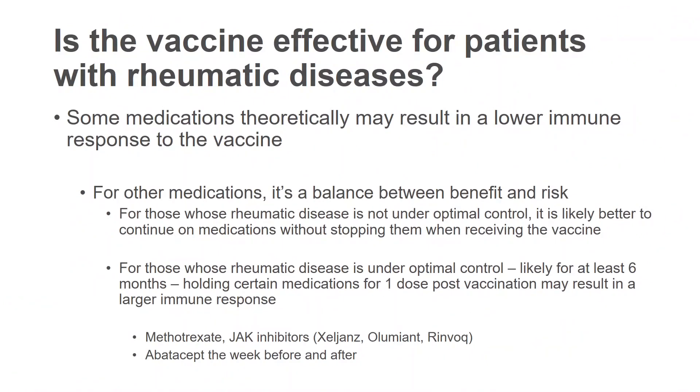For other medications, it is a balance between benefit and risk. For those whose rheumatic disease is not under optimal control, it is probably better to continue on medications without stopping them when receiving the vaccine — better to have the best disease control rather than worry about what medication you are on. For those whose rheumatic disease is under optimal control, likely in remission for at least six months, holding certain medications for one dose post-vaccination may result in a larger immune response. Medications like methotrexate or JAK kinase inhibitors may benefit from being held post-vaccination. Abatacept or Orencia may benefit from being held the week before and after the vaccine. It is worthwhile discussing this with your rheumatologist to be sure.